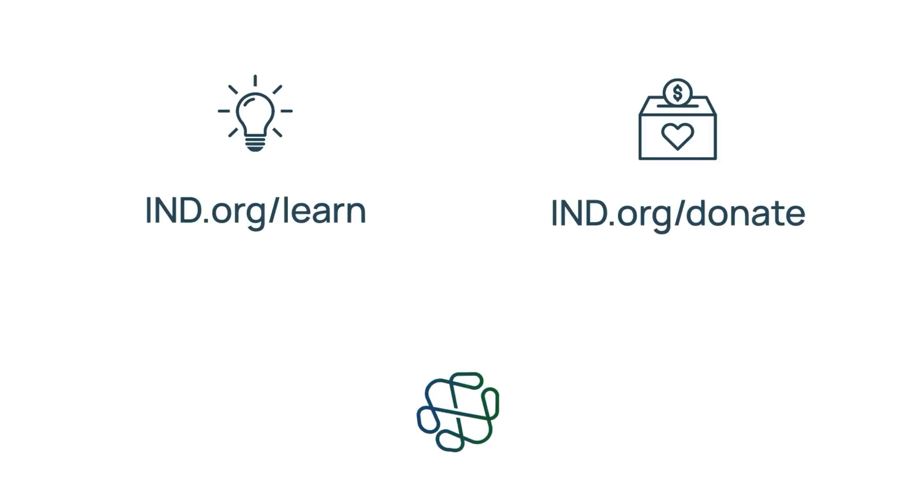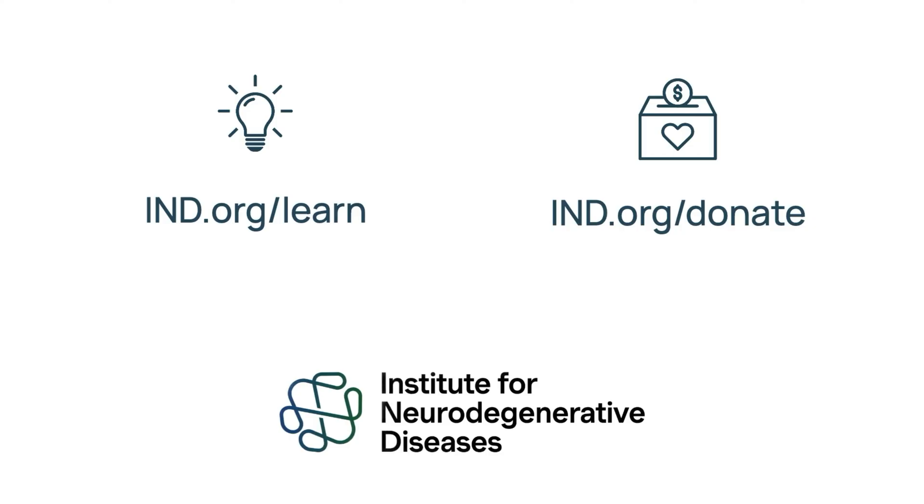We hope you enjoyed this video. To access a free Mastering Brain Health course led by Dr. Richard Isaacson, visit ind.org/learn. And to directly contribute to IND's research efforts, visit ind.org/donate.